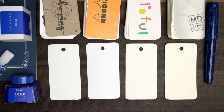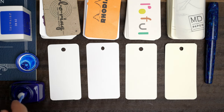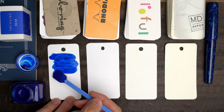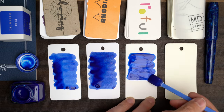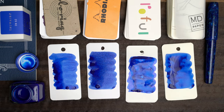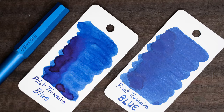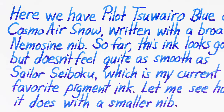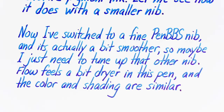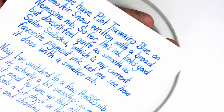Pigment inks are often pretty dull looking when they're dry, unfortunately. So let's see how this Pilot blue looks. It starts out pretty vibrant. On most of these papers it stayed pretty vibrant. On the Rhodia it did lose saturation as it dried, but on the other papers it stayed nice and bright and picked up a good amount of magenta sheen too. This might be my new favorite blue pigment ink. I'm going to give this a water test too — and yes, this is a waterproof ink.